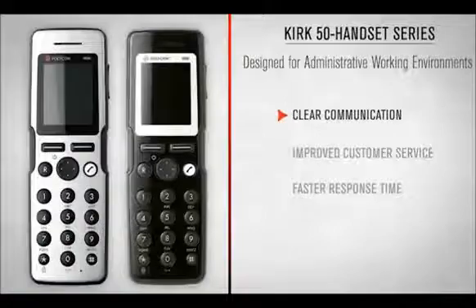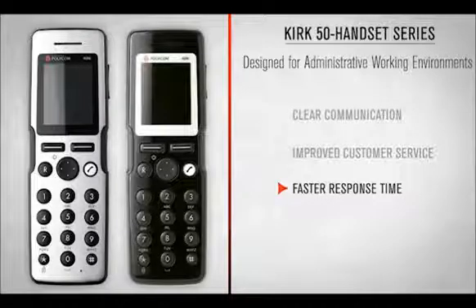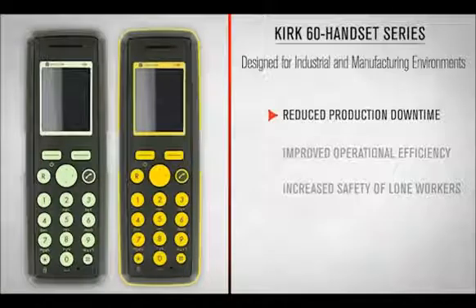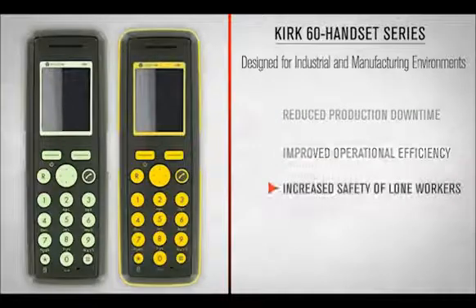The Kirk 50 handset series ensures clear communication, improved customer service and faster response time. The Kirk 60 handset series reduces production downtime, improves operational efficiency and increases the safety of lone workers.